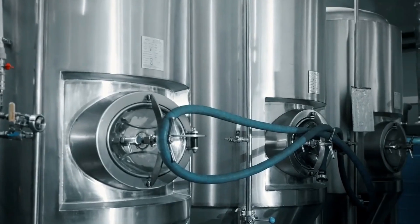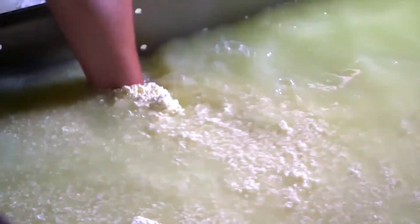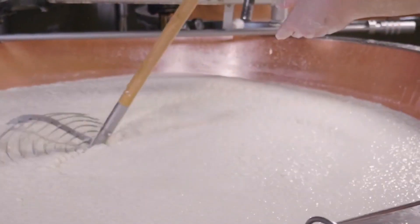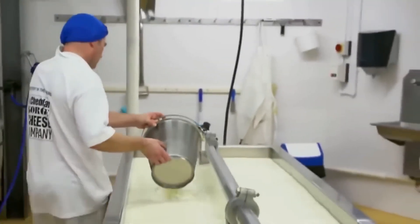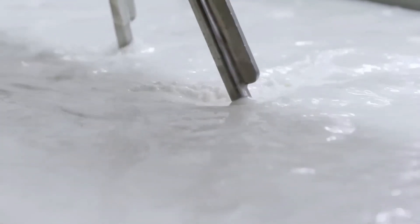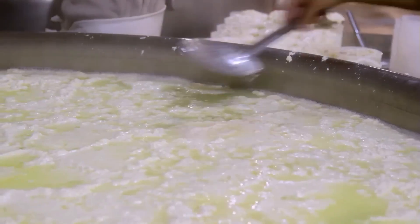The first step in the actual whey protein production is curdling the milk. This is typically achieved through the addition of rennet, an enzyme complex containing chymosin. Rennet helps coagulate the milk proteins, separating them into solid curds and liquid whey. This process takes place in huge industrial vats where mechanical stirrers and agitators ensure uniform mixing of the milk and added rennet.